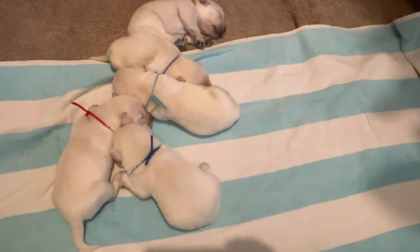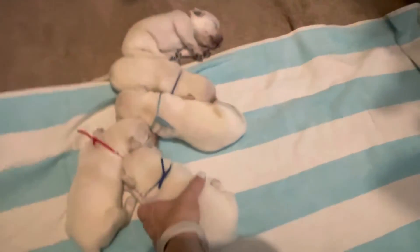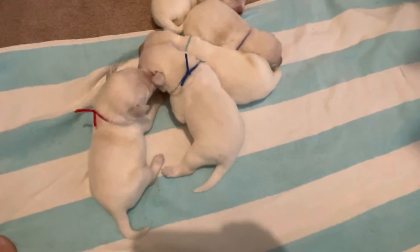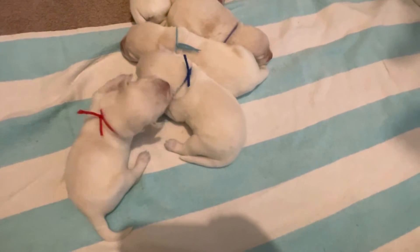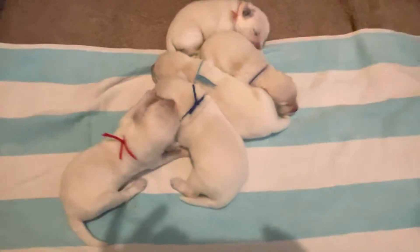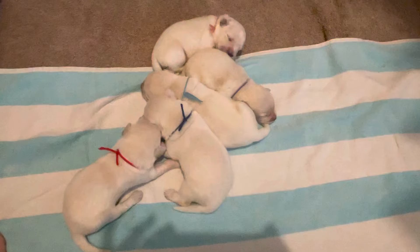Blue and red males are very close in size. Yeah, sweet babies.